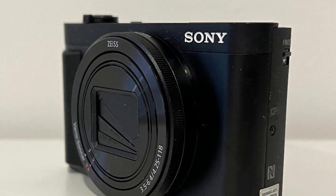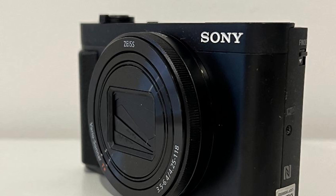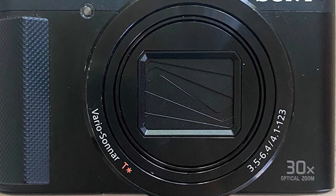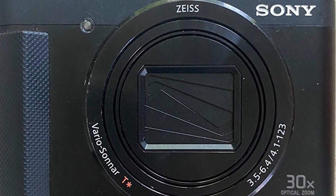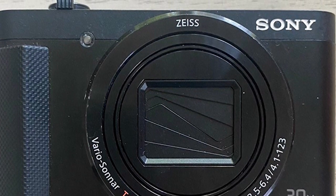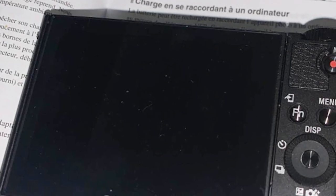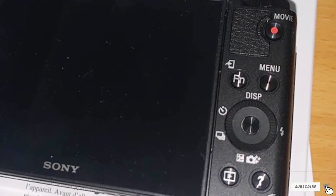It shoots full HD video. Built-in Wi-Fi and NFC — near field communication, a wireless technology that allows devices to pair and share information within a short range — allow you to transfer images to your smartphone as you shoot. Image stabilization is built in as well. Furthermore, it has a selfie-ready flip LCD touchscreen display.